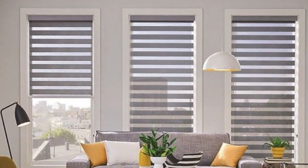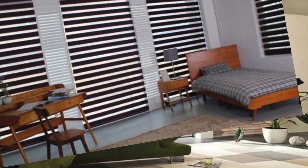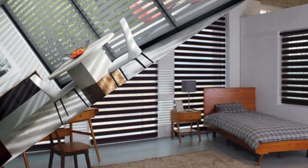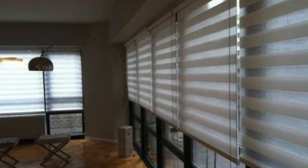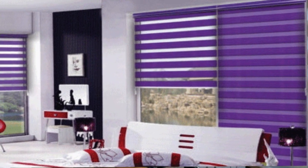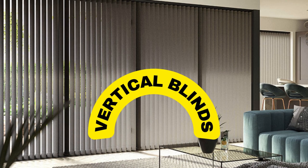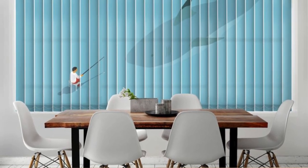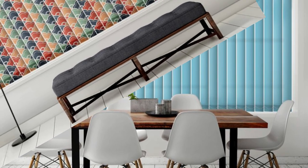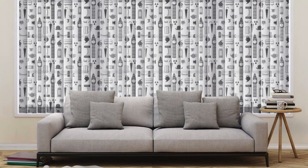Immerse yourself in the epitome of contemporary chic with the latest zebra and vertical blinds — a symphony of style and innovation that redefines window treatment aesthetics. The zebra blind creates a dynamic dance between the external environment and your interior sanctuary, while the vertical blinds introduce sleek, streamlined elegance with a sense of grandeur. Design possibilities span a diverse palette of colors, textures, and patterns to suit every taste, whether you envision a contemporary urban retreat or a cozy classic haven.